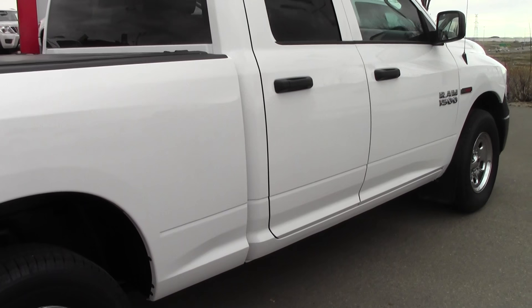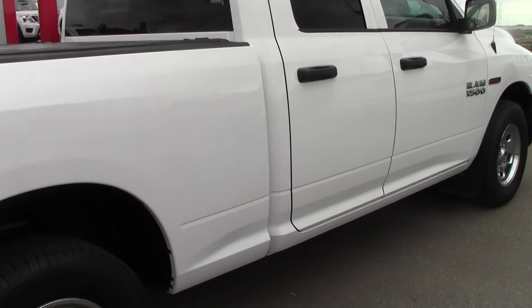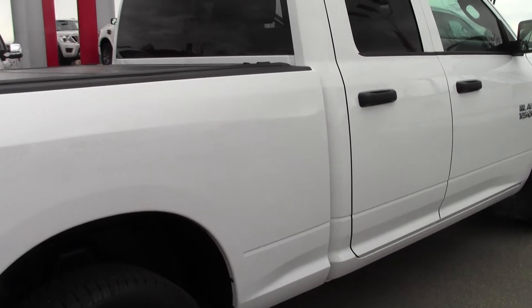My name is Danny. Give me a call. I'm here at Sherwood Nissan. It's 780-449-5775. Come on and take it for a ride. Talk to you soon, bud. Thanks, bye now.